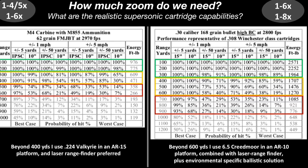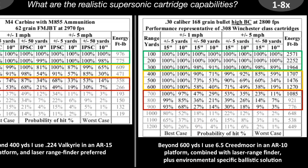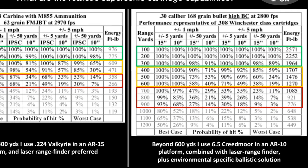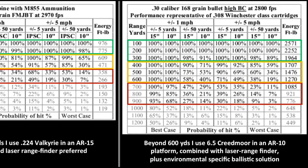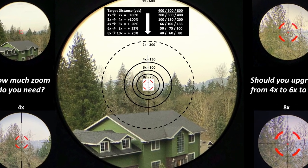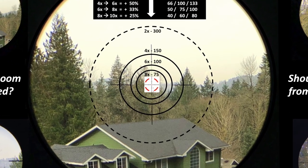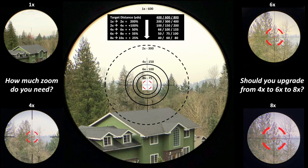As a note, I use 6.5 Creedmoor instead of .308 in an AR-10 platform. Combined with a laser rangefinder, you need to calculate environment-specific ballistic solutions beyond 600 yards. Let's talk a little about zoom. I've overlaid an image with different zoom ratios starting from 1x, 4x, 6x, and 8x — all taken with the same scope on the same day. I'd like to convey that there is a diminishing return in terms of gain of zoom for every 2x.